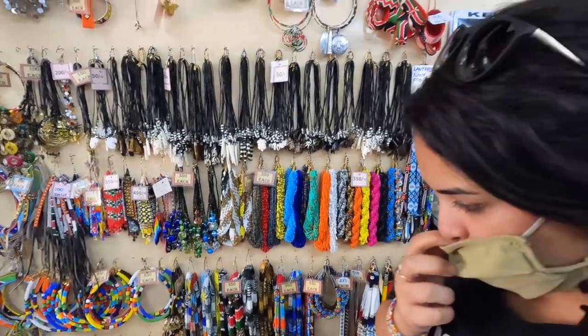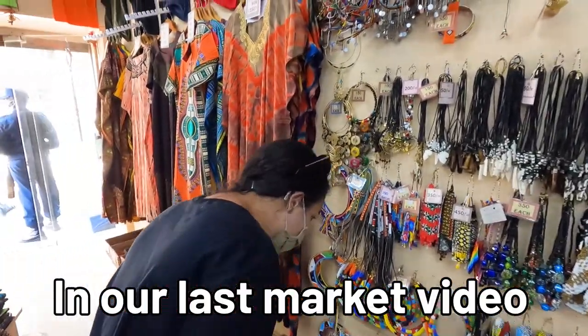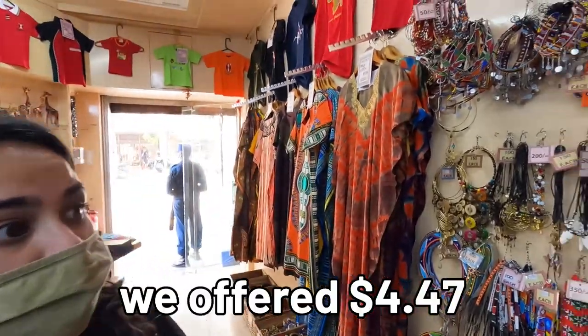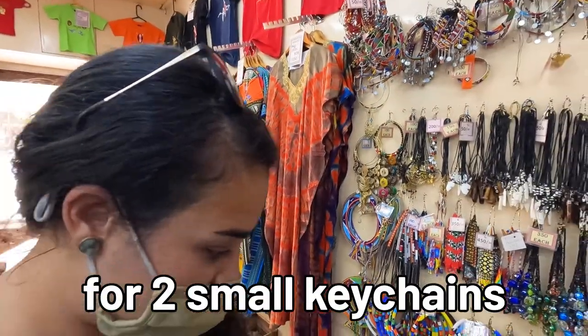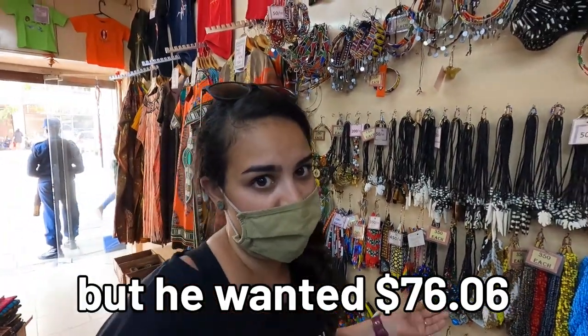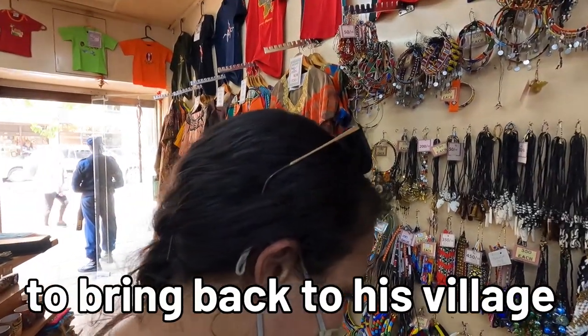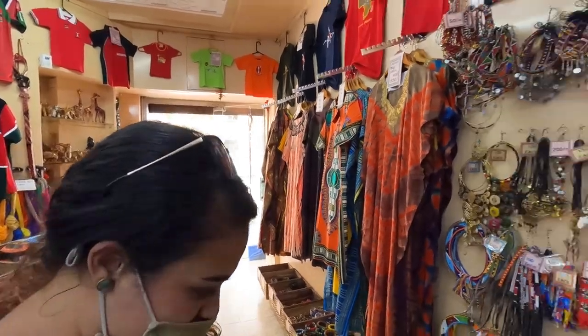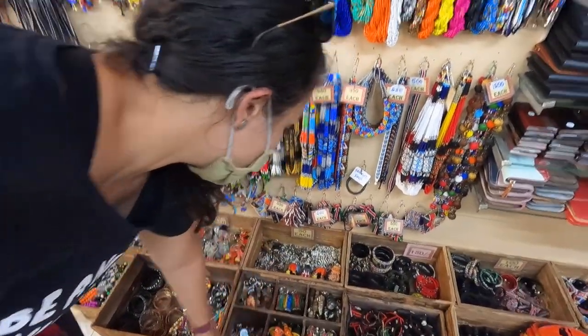The prices here are definitely fair. At the last market, we bought a small elephant and giraffe keychain, and we tried to give the vendor a little extra. We offered 500 shillings, but then he asked for around 8,000 — about 85 dollars — for his whole village. That kind of took away from the experience, so we're definitely getting more of our money's worth here.